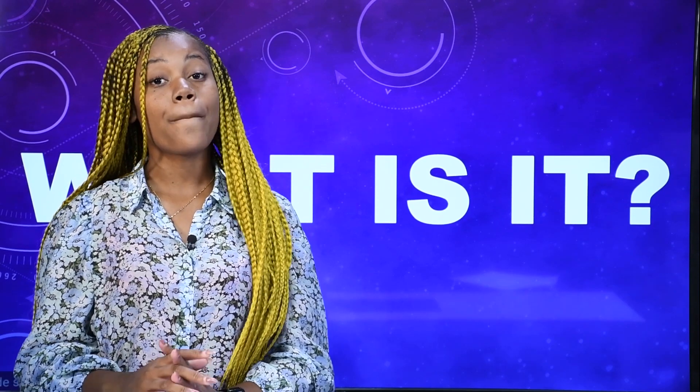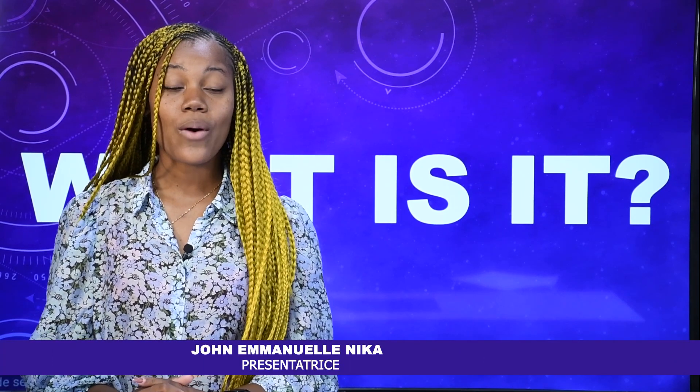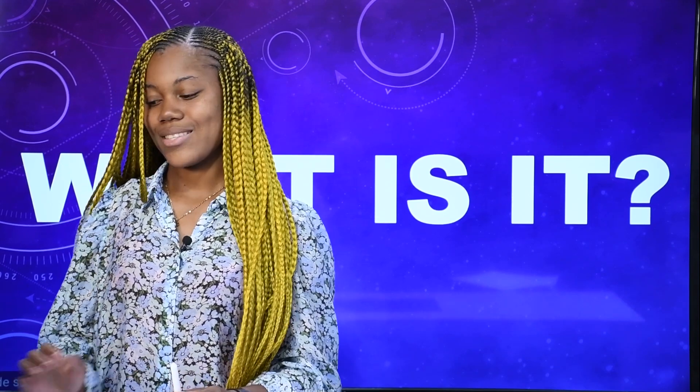Hello dear TV viewers, ladies and gentlemen, welcome to EAD TV Congo, the first educational Congolese channel. I am John Emmanuel, the presenter of "What Is It" and an English teacher. For today, we will learn how to name some cooking tools. Have your pen, your paper, pay attention and let's go.